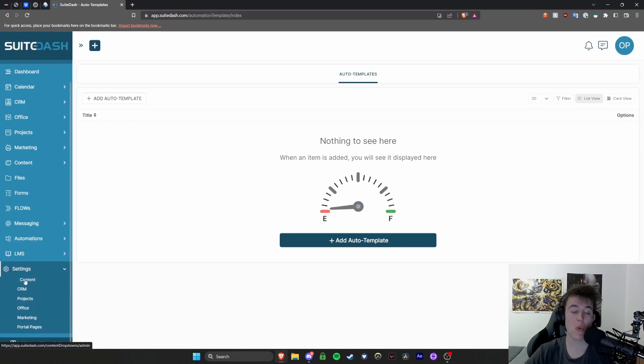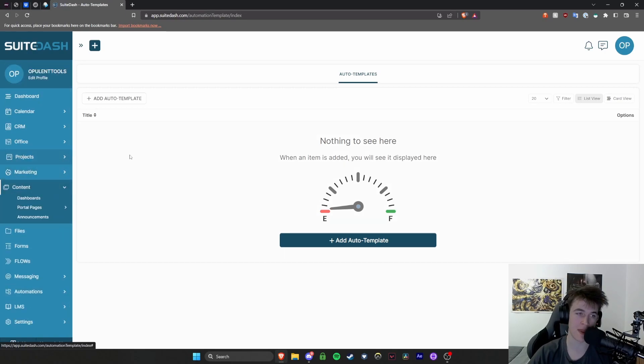In the settings, you're able to edit settings for the content, customer relationship management, and most of the features listed — up to about marketing — and also the portal pages under the content tab.